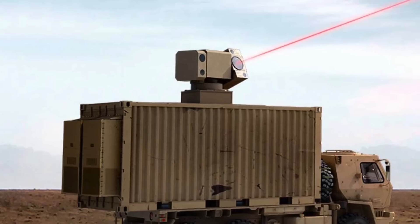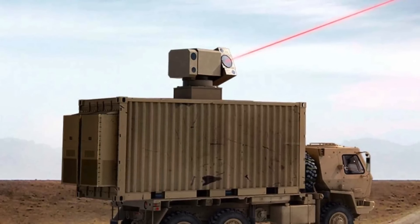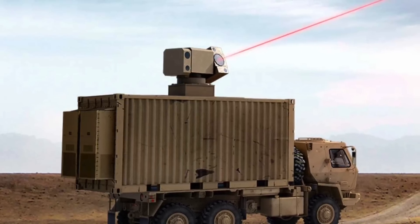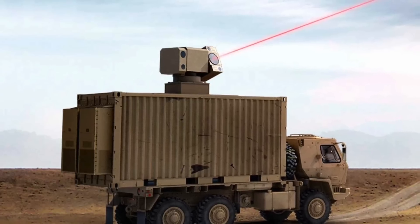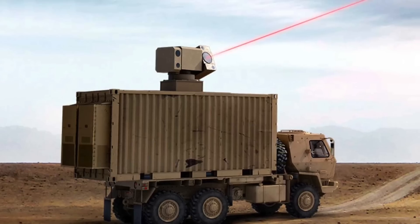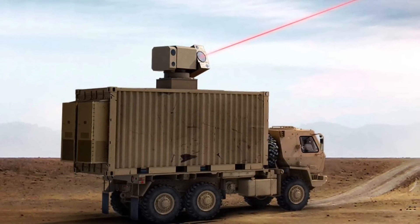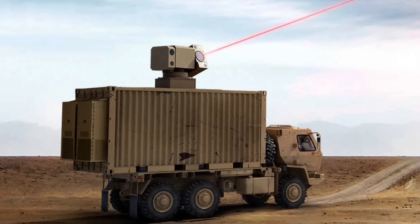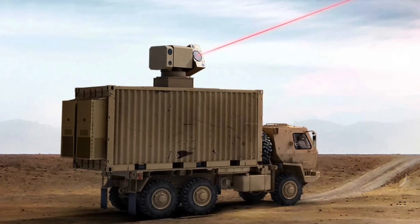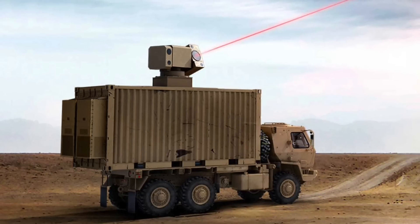Lockheed Martin also recently delivered a 60-plus kilowatt class laser to the U.S. Navy as part of a program called High Energy Laser with Integrated Optical Dazzler and Surveillance, or HELIOS. The Lockheed statement said: This recent HELIOS delivery milestone also exemplifies Lockheed Martin's commitment to 21st century security, developing advanced technologies that provide speed, agility, and mission solutions that help ensure the U.S. and its allies are always prepared for what is ahead.